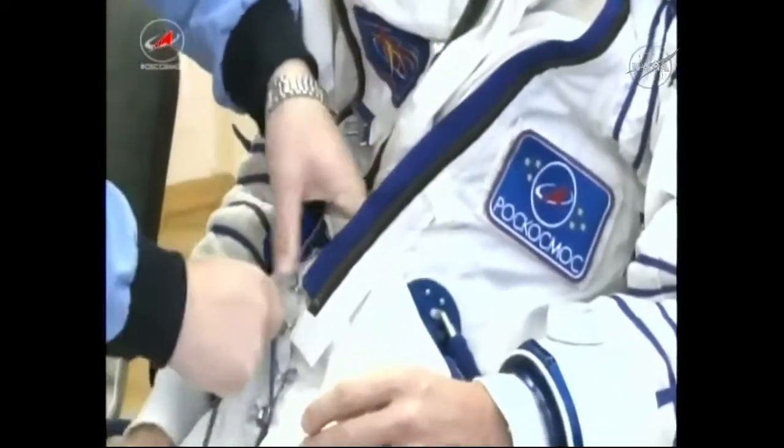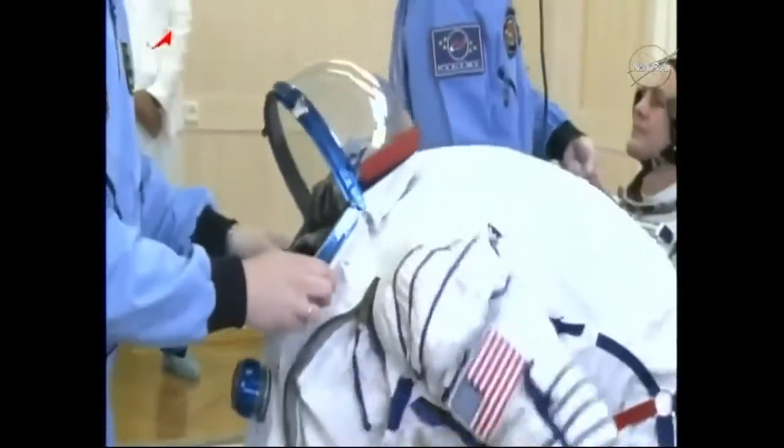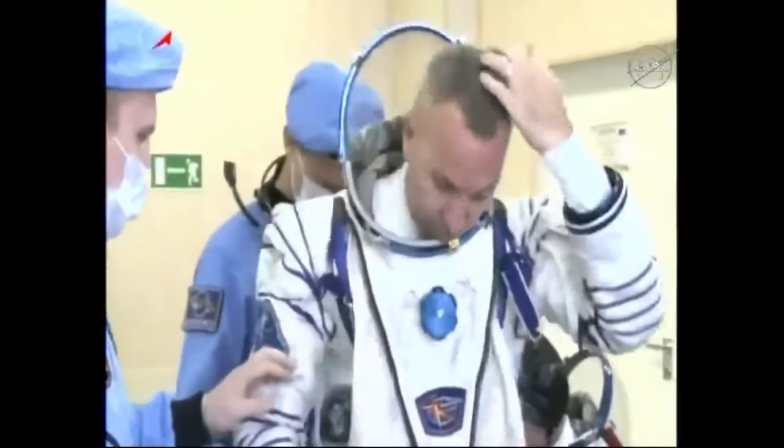The crew arrived at Building 254 at about 5:26 a.m. Central, which was 4:26 in the afternoon over in Baikonur. Before they got suited up, they underwent final medical exams — just a final checkup.